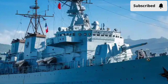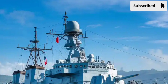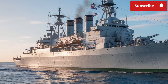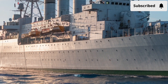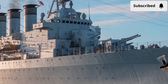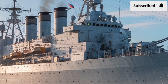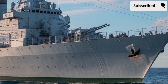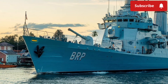Now let's talk performance. The BRP Jose Rizal is powered by a combined diesel and diesel, or CODAD, propulsion system. This configuration uses two diesel engines, providing both reliability and fuel efficiency. The ship can reach a top speed of around 25 knots, which is about 46 kilometers per hour, and has a range of over 4,500 nautical miles at cruising speed. That means the frigate can travel long distances without the need for constant refueling, making it perfect for both national defense and international missions. Its endurance at sea is rated for about 30 days, allowing for extended patrols across the Philippine archipelago and beyond.